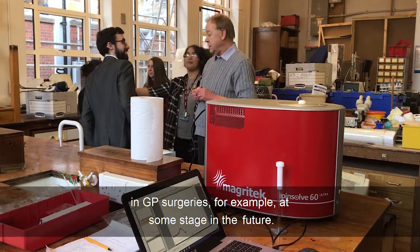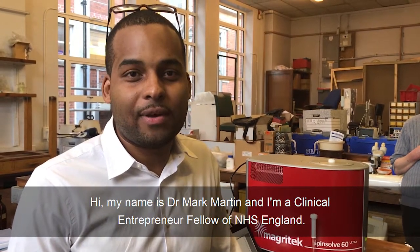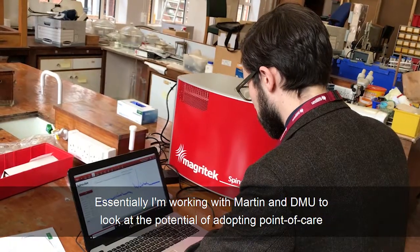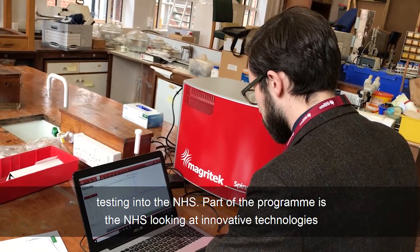My name is Dr. Mark Martin and I'm a Clinical Entrepreneur Fellow of NHS England. Essentially, I'm working with Martin and DMU University to look at the potential of adopting point of care testing into the NHS.